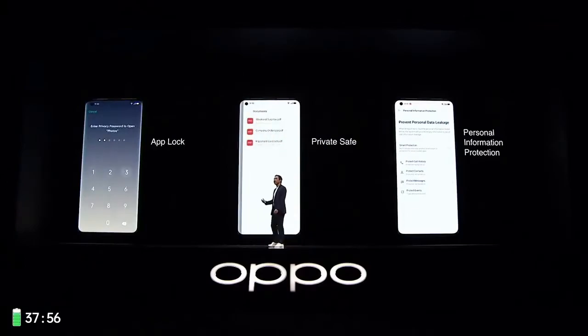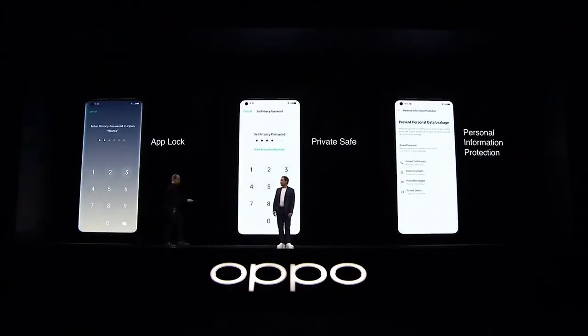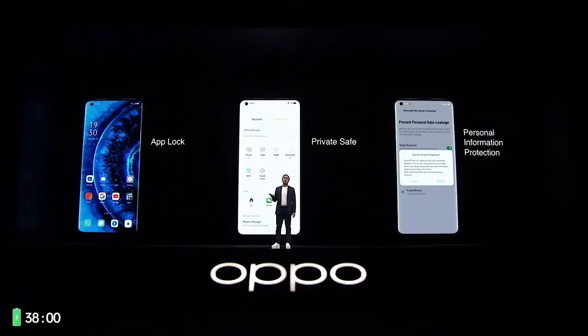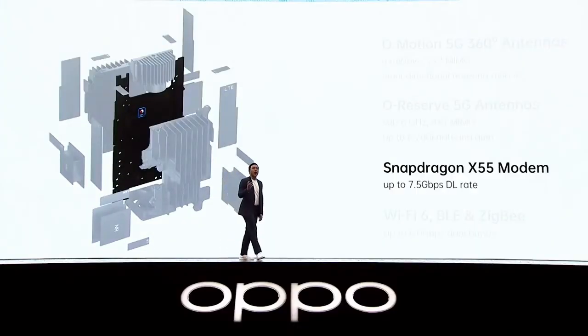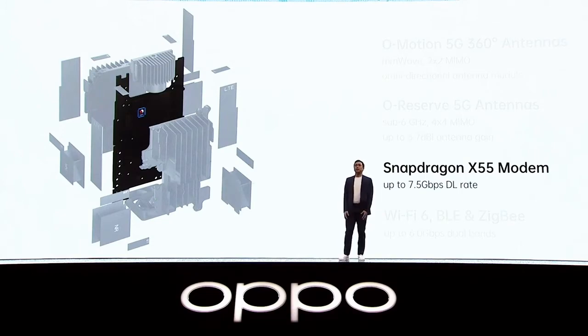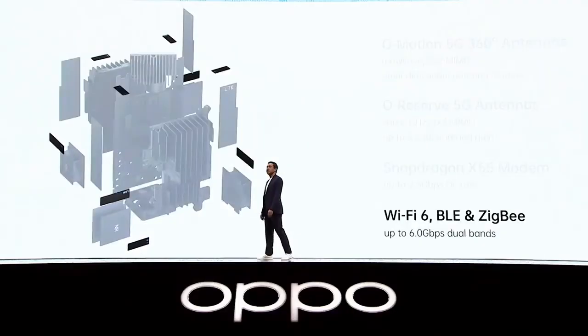The camera supports up to 14 to 30 megapixels. This is an overview of the OPPO Find X2 series, which has gained a typical OPPO experience.